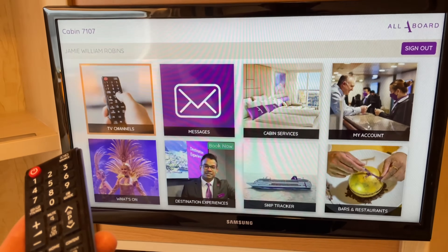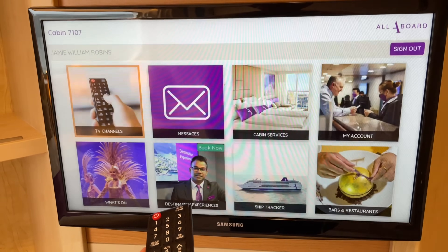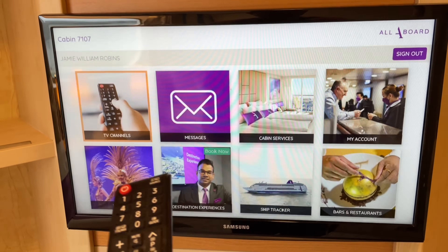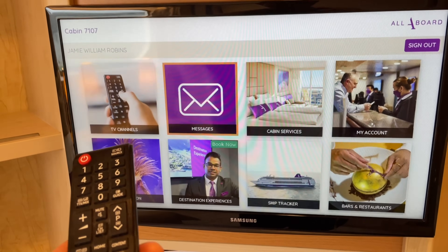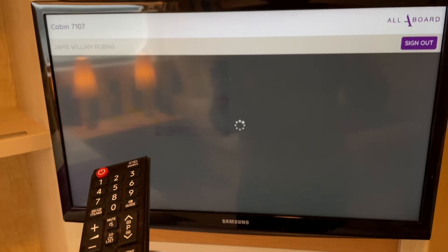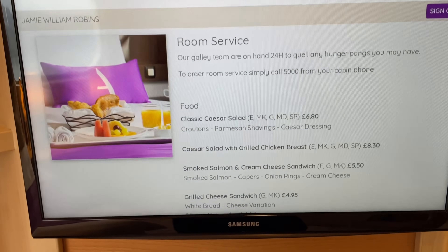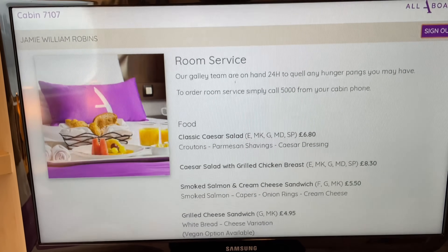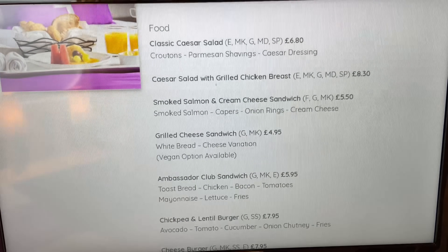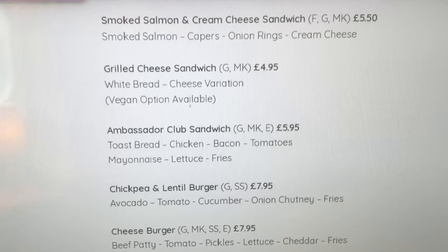The All Aboard app, which you can use for free on your phone, is also available on the television. You can find out what's on, destination services, excursions available, a ship tracker, bars and restaurants including menus. I'm just going to show you the cabin services — on here you'll be able to view room service, and it's paid for. I think it's actually quite pricey compared to other cruise lines.